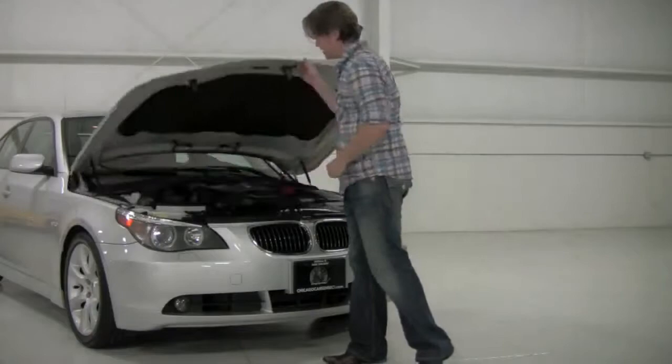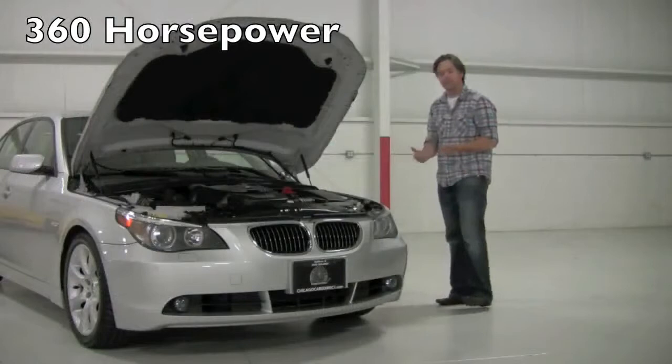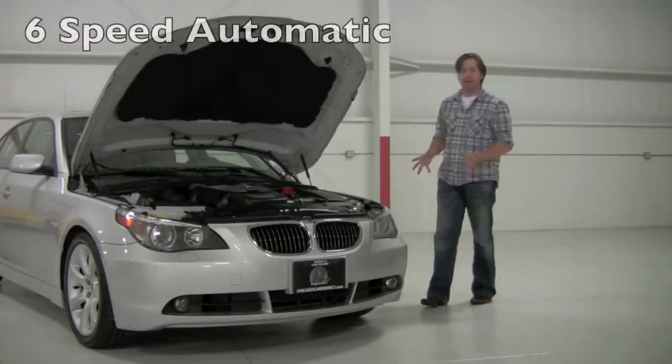Under the hood of the 550 you're going to find BMW's familiar 4.8 liter V8 engine. This is a 360 horsepower engine, obviously very powerful. This is mated to the six-speed automatic called the Steptronic automatic with manual shift. This car does have a sport package, so you're talking about a much more aggressive set of rubber, suspension, seat, and steering wheel — but definitely one of the best buys on the marketplace today in my mind.